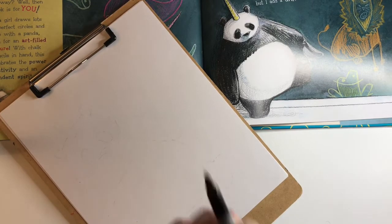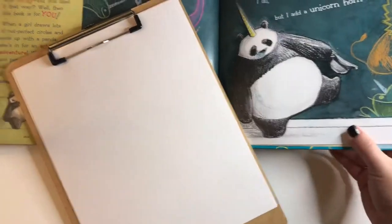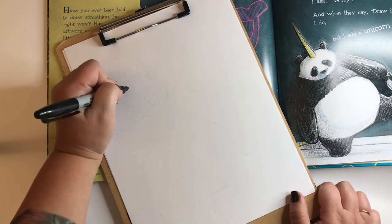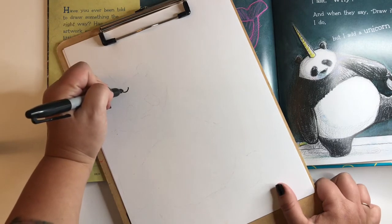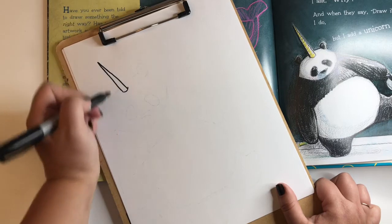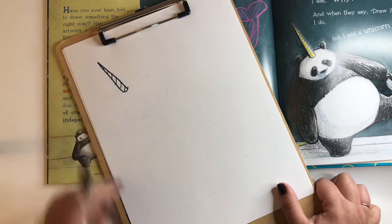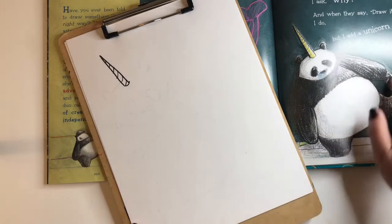First we're going to draw this magnificent unicorn horn. So come up to the top left corner of your page — you know how to draw a horn, right? Draw a little tiny curve there, go up as tall as you want it to go, come back down. You can add some spirals to make it feel like a horn. There is your horn!